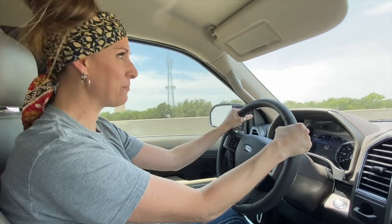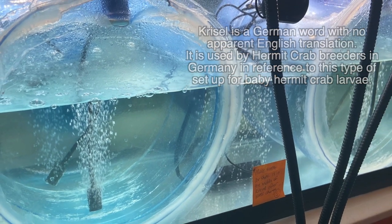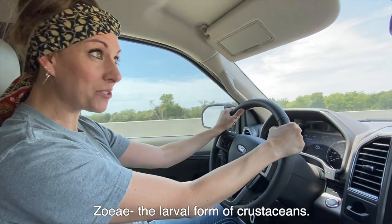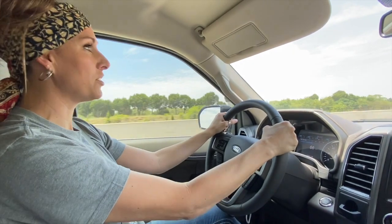We're going to Petco because they have their dollar-per-gallon sale right now, and we need to make a Chrysal so that our zoe can develop into megalopa babies. We've got to get lots of other stuff too, and we'll show you guys the haul.